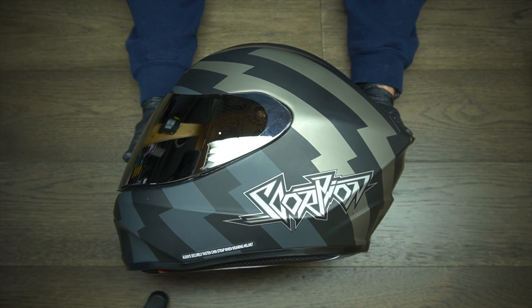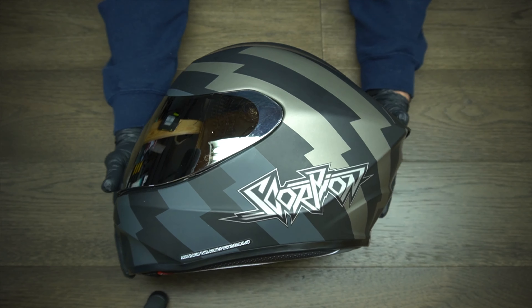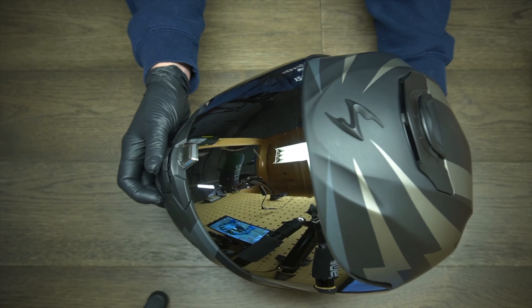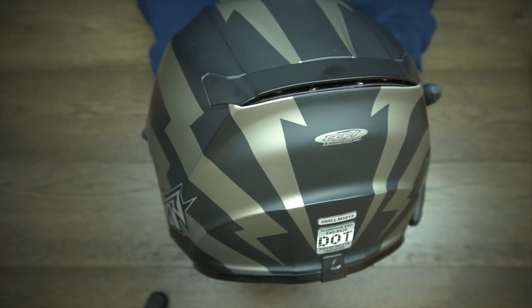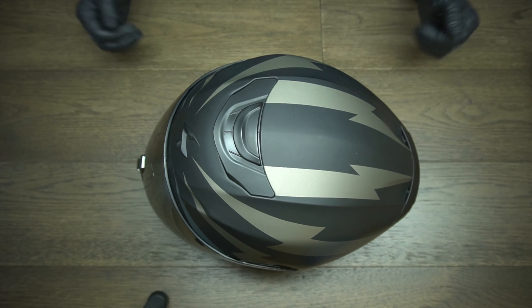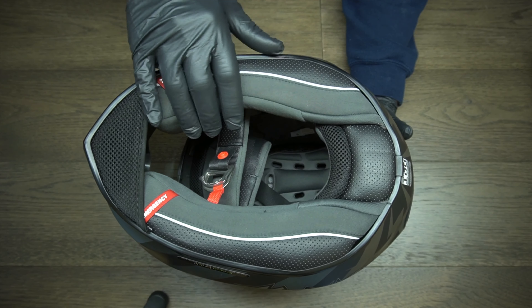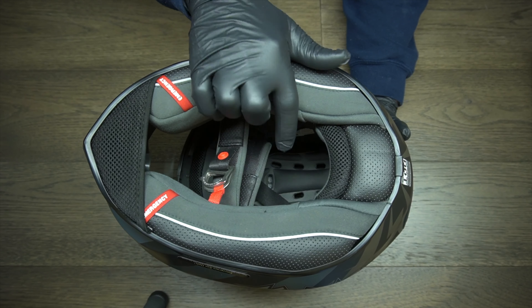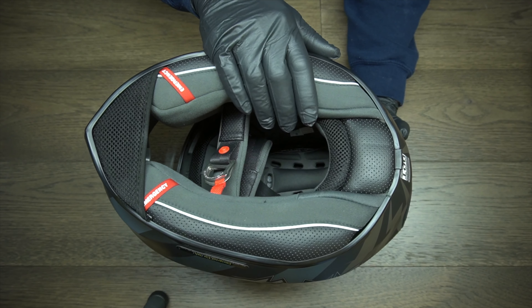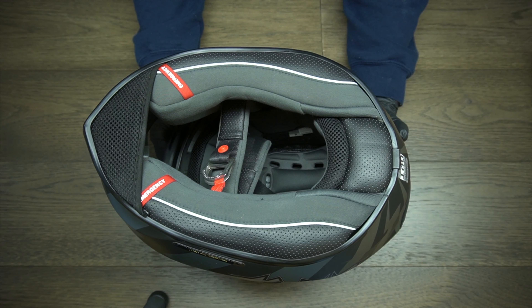The downside to these helmets is they can get pretty hot in the summertime, unless you have a helmet that flows air extremely well. A lot of them do come with vents that you can open in various locations — on the chin and on the back where air comes out. These are also the quietest helmets you can buy. This one in particular has very nice cheek padding and a great helmet liner inside. It's got a chin curtain for wind. It's a very well-built helmet, and I'd recommend a full face helmet especially if you're a new rider, because you want the most protection that you can get.